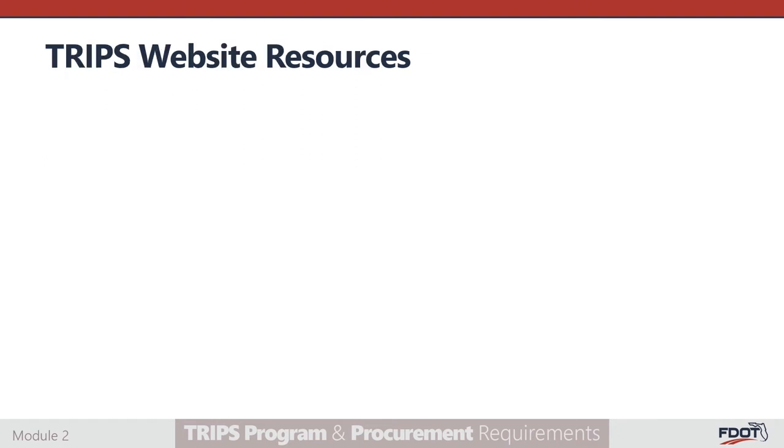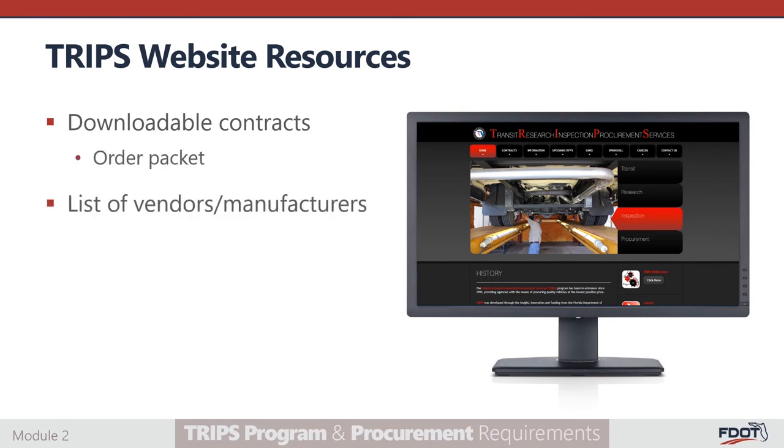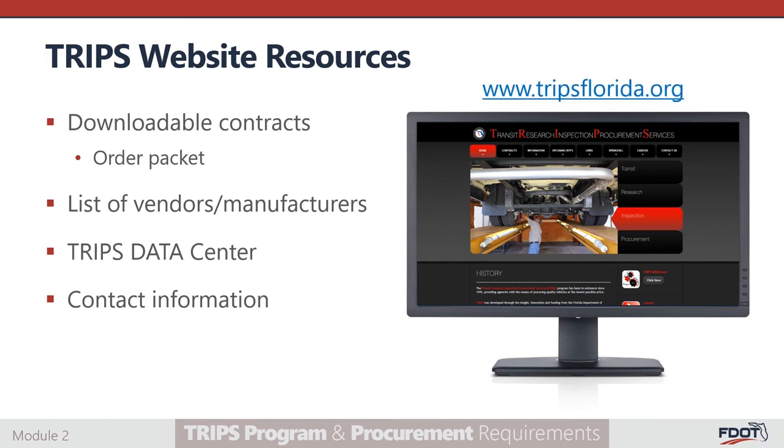The TRIPS website is where you can find more information on your options for vehicle selection and purchase, along with other resources related to vehicle service and maintenance. The site has contracts available for download, including vehicle order packets, the list of available vendors and manufacturers, access to the TRIPS data center, and program staff contact information. The TRIPS website URL is www.tripsflorida.org.